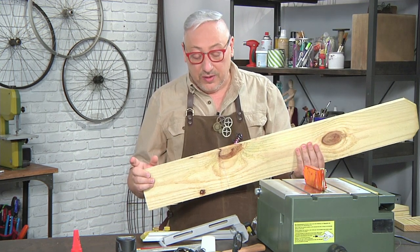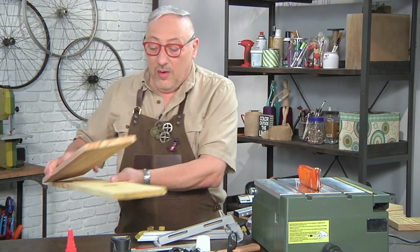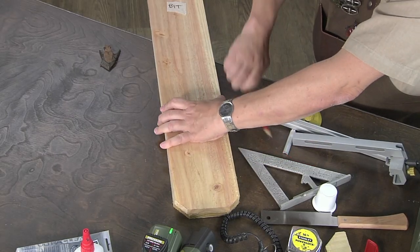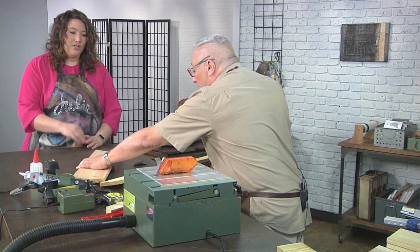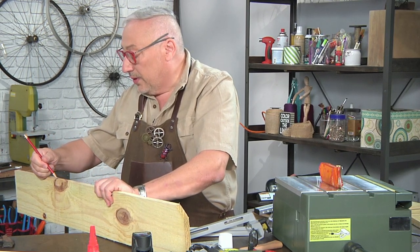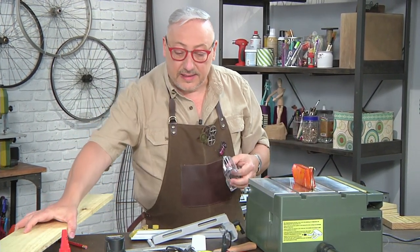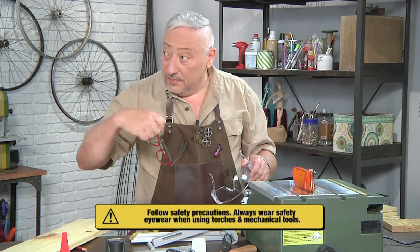All these measurements are on the website, so there's no reason to stress about them. Whenever I cut, I always start with one piece and once I get that the way I want it, I use that to measure all the rest. Because if you keep doing one after another, they could grow a little bit — it's like a game of telephone where measurements get distorted.